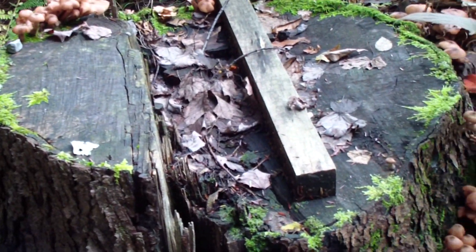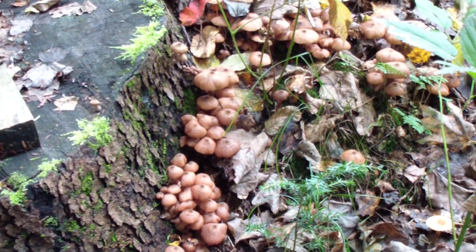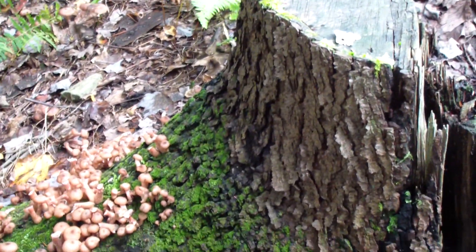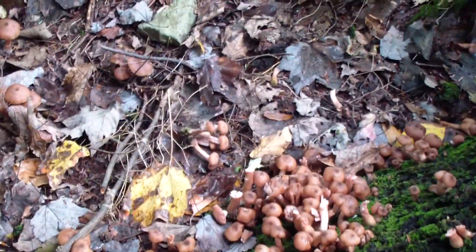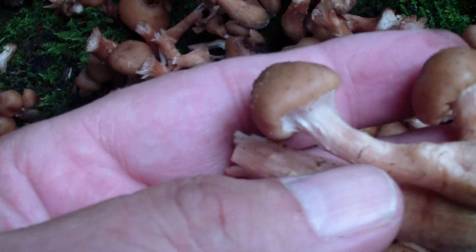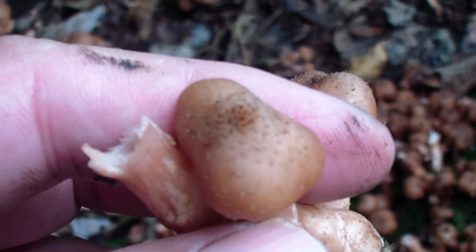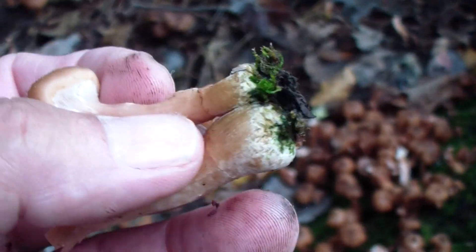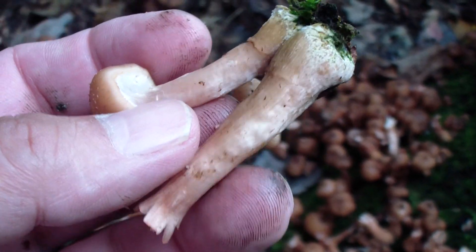This is a cherry stump — black cherry — I cut this down, I'm gonna say five years ago, maybe four. They're all pretty nice. Looks like something was in here eating — maybe a deer or something nipped off the tops of them. I don't see any bugs in them whatsoever, a little wet but that's alright. No bugs in the top, and I haven't cut the bottom yet. These are nice little buttons, these are good eating. I like them all; some people just like the buttons. There's a bunch back in there.